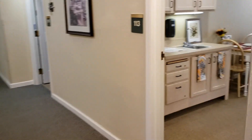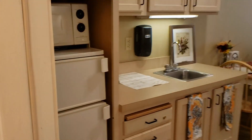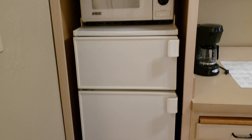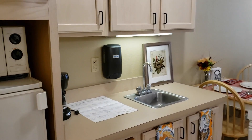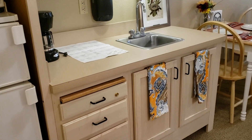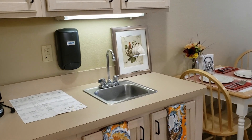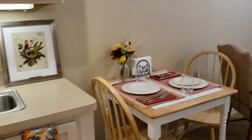Here we're going into our studio apartment. In the studio apartment, you'll notice that we have a kitchenette that includes a fridge, a freezer, and a microwave, as well as a lot of storage for a coffee pot or a toaster. If you choose to dine in, there's room for a table and chairs.